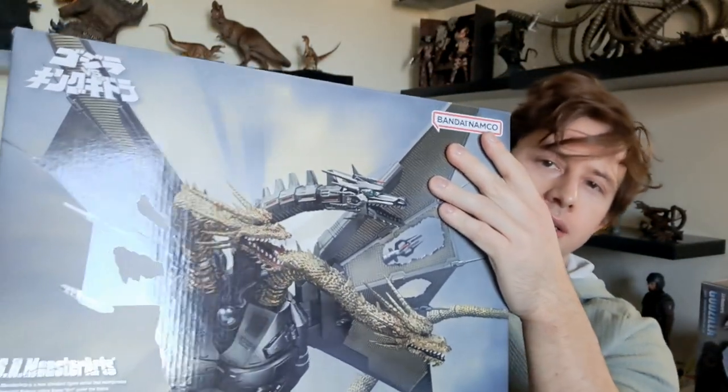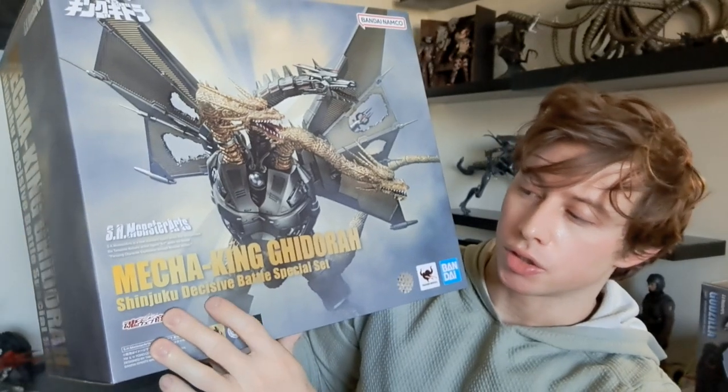Hey, what's up everyone? This is Nick and today we're doing another collectible review. This is the SH Monster Arts Godzilla 1991, and this is the Shinjuku Decisive Battle version. So this is meant to accompany the re-release of Mecha King Ghidorah, also from the 1991 Godzilla vs. King Ghidorah movie. And you can see this is also the Shinjuku Decisive Battle special set.